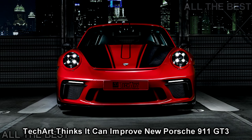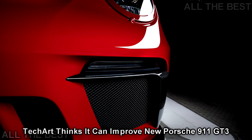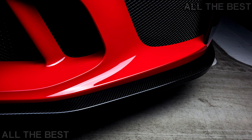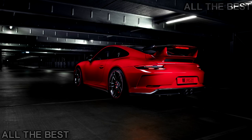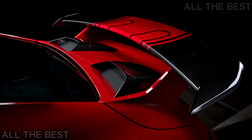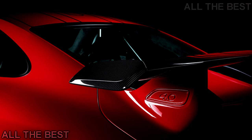TechArt will present its new package for the latest Porsche 911 GT3 at the Essen Motor Show. The new carbon sport package is basically a body kit, leaving the mechanical bits unchanged. It consists of a lightweight front bonnet with an integrated air outlet, a front spoiler with air blades and winglets, side skirts, a rear wing profile, ram air scoops, and a rear diffuser, all made from carbon fiber.